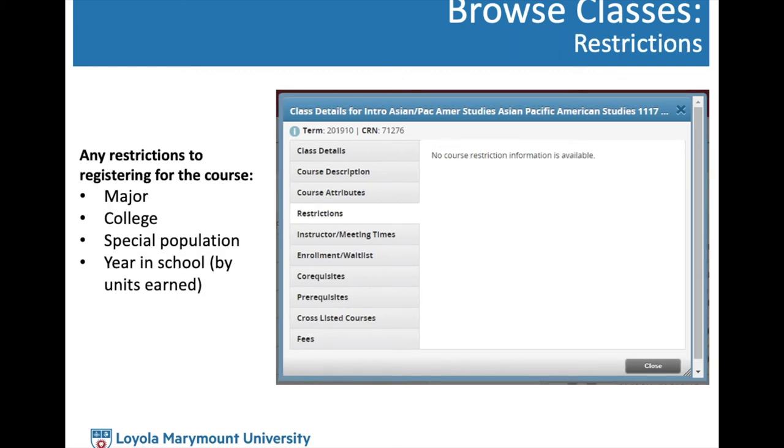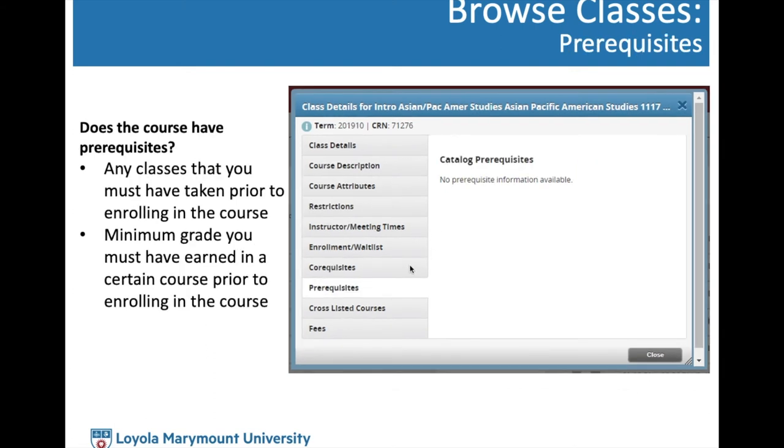Always check if a course has restrictions — such as being limited to a specific major, college, special population, or class standing (years in school). Also check course prerequisites: classes you should have taken prior to enrolling, which sometimes require minimum grades. Make sure you've met them, and keep in mind that transfer students may be eligible for prerequisite overrides for certain transferred courses.